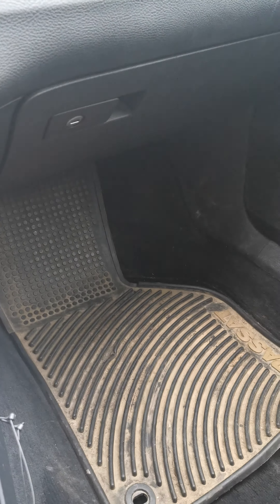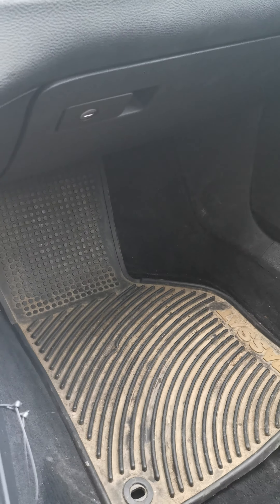The headliner is sagging and it's nasty — I've never seen a headliner like this. I need to get the AC drain fixed because it leaks water, and the sagging headliner will probably get fixed by the next owner. It doesn't look too good, but hopefully they'll take care of it.